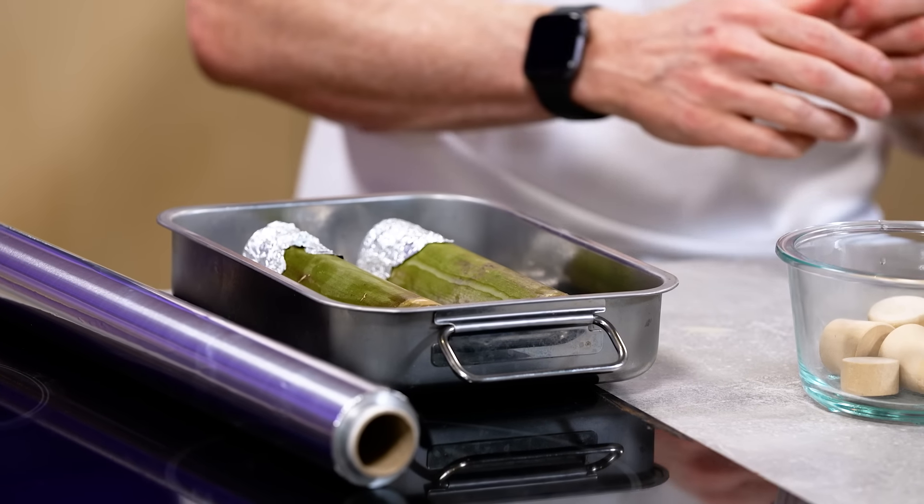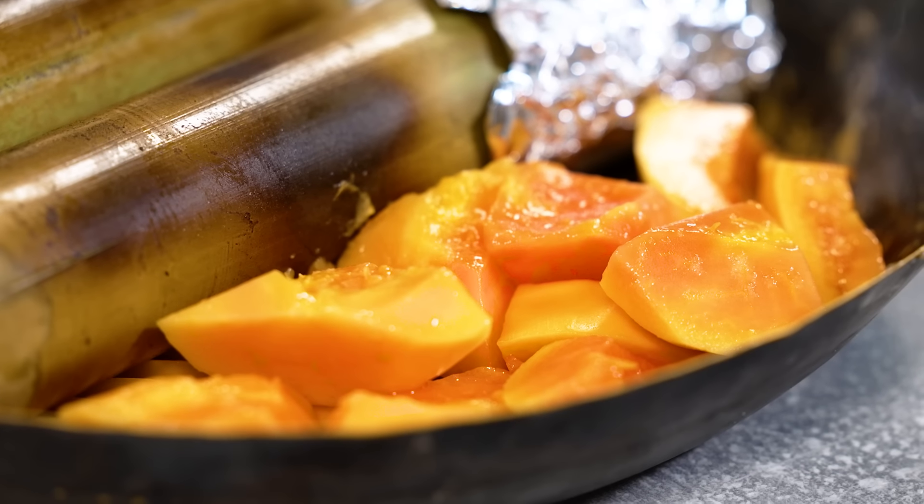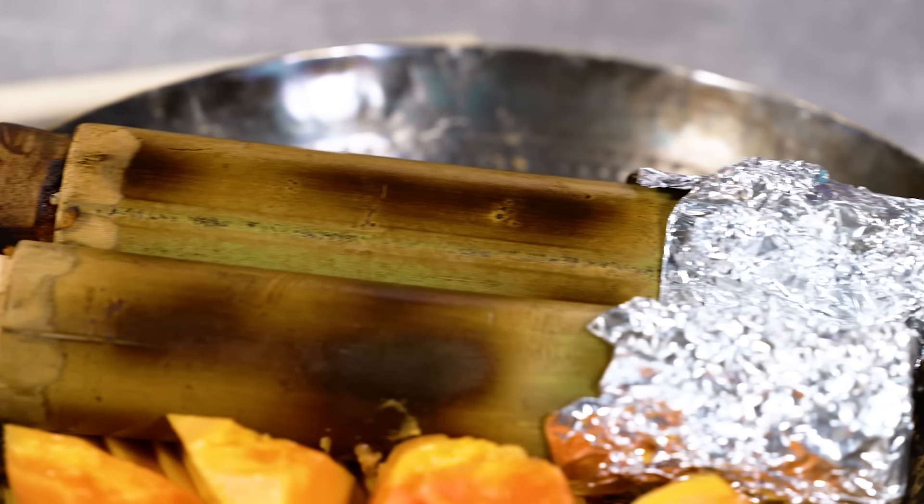Pop them into a relatively hot oven so it roasts and partly steams — the moisture from the bamboo helps the rice absorb the coconut milk. We'll come back to them when they're cooked. Served with just some ripe papaya.